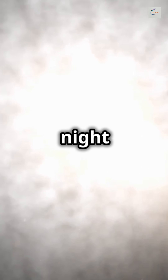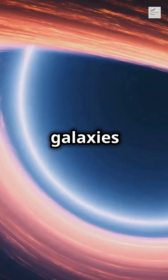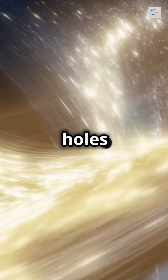So next time you gaze up at the night sky, remember — those twinkling stars and shining galaxies owe their grandeur to the mighty black holes at their cores. The universe is a grand artist, and black holes are its master strokes.